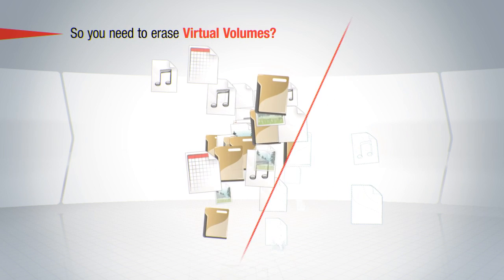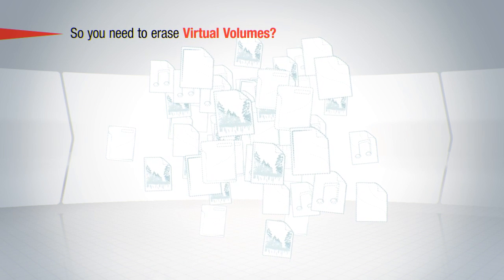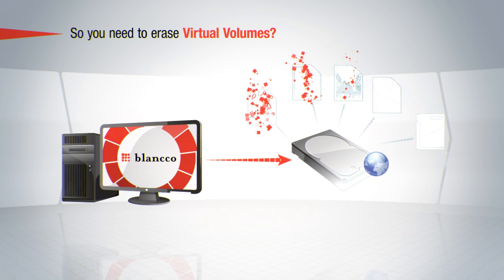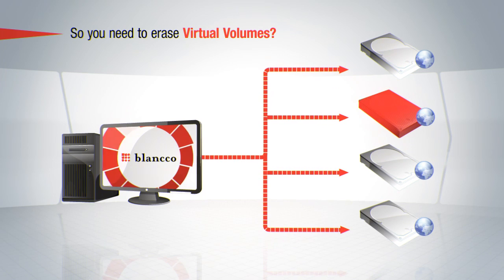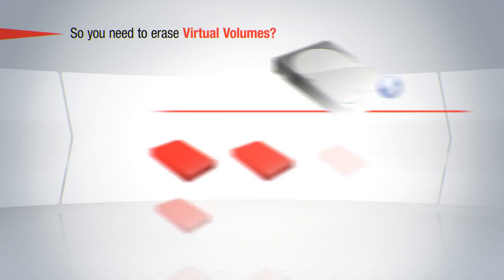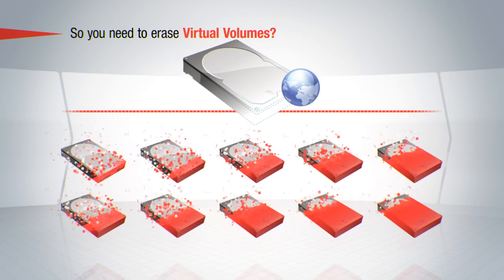It is common these days to store information in virtual environments. Erasure of these virtual drives, or LUNs, is extremely important to secure their reuse. Blanco provides a tool to securely override LUNs in an active environment without the need for rebooting or downtime. This tool has been developed to run in all common versions of Windows and Unix environments, and it supports all detectable virtual and physical drives.